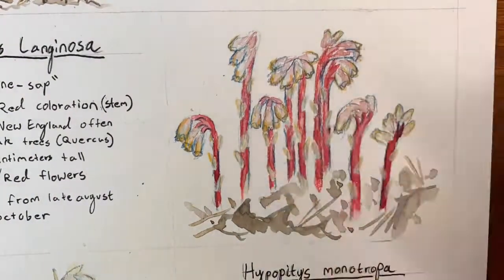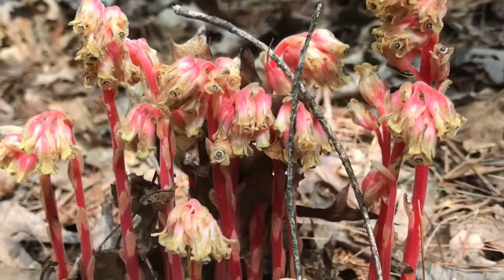Unlike our friend the ghost plant, there are multiple flowers at the end of each stalk.